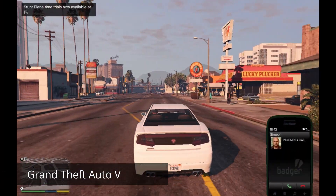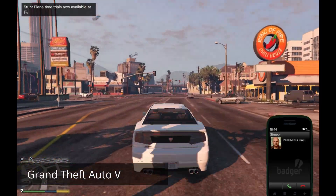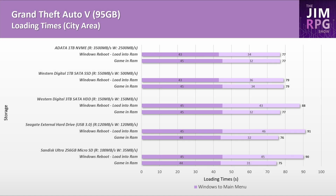Surely everyone has a copy of GTA 5, so many people will likely install it on the Steam Deck. Because it's large and loading times are similar across the different storage devices, you should consider installing this on a microSD card.